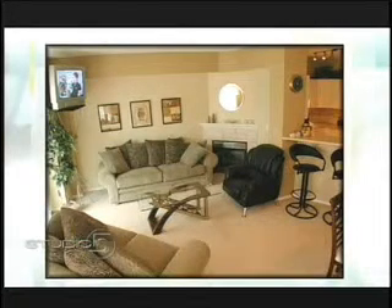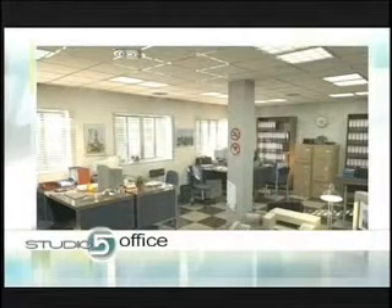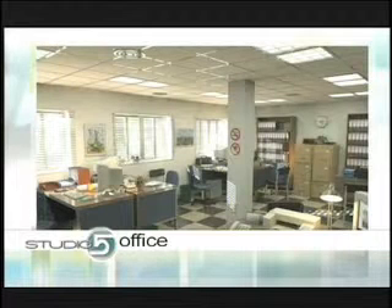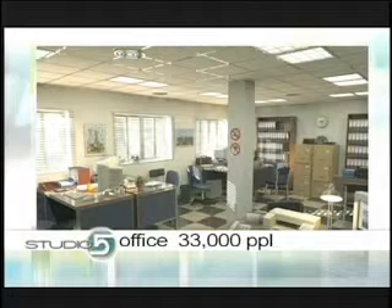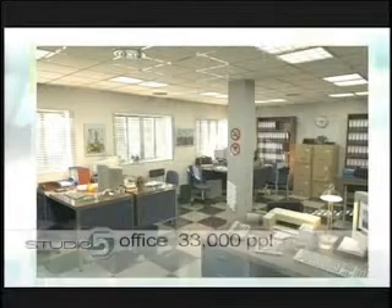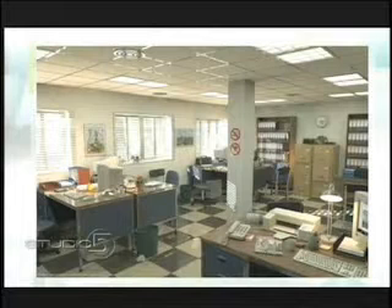From the home, let's go to the office, where many of us spend a lot of time. An average office — they have custodial crews come through, things get cleaned up. How much is there floating around in the air at the office? 33,000. We're breaking into the 30s now. Interestingly, we tested your office here and it was great — about 3,000. So you have an excellent system.